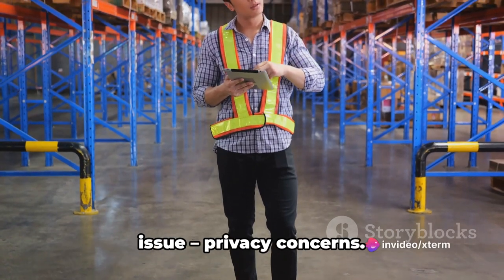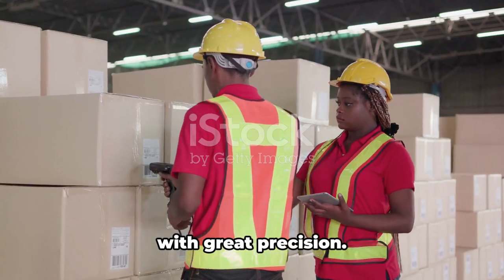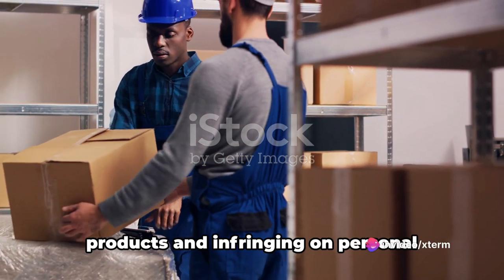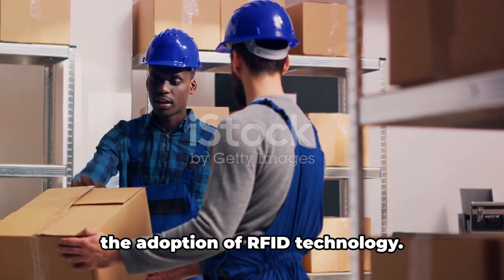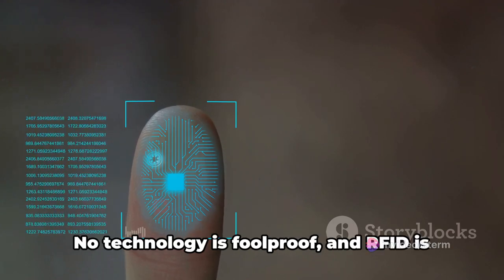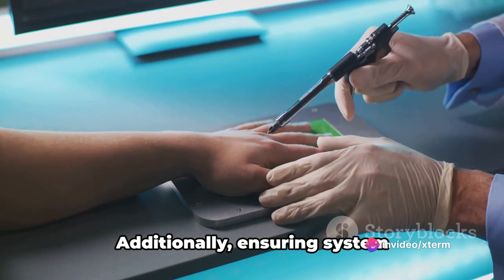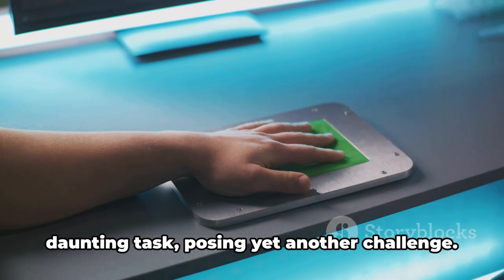Now let's move on to another critical issue: privacy concerns. In the world of warehousing and logistics, RFID technology can track items with great precision. While this is a boon for inventory management, it also raises significant privacy concerns. Can a line be drawn between tracking products and infringing on personal privacy? This is a question that businesses need to answer as they navigate the adoption of RFID technology. Moving on, we must also consider the technical glitches. No technology is foolproof and RFID is no exception. Interference from metal and liquid objects can distort the radio waves used by RFID, causing reading errors. Additionally, ensuring system compatibility and integration with existing IT infrastructure can be a daunting task, posing yet another challenge.